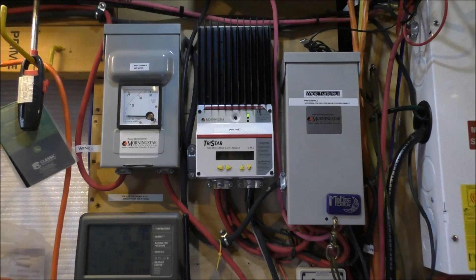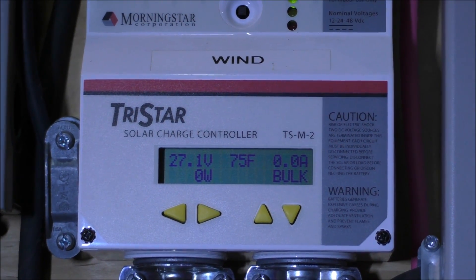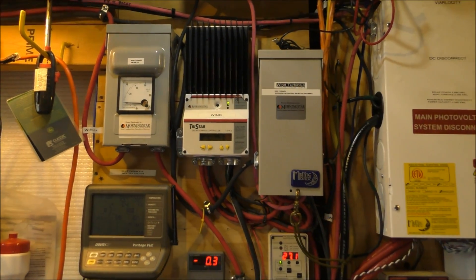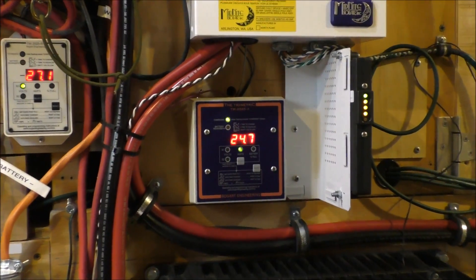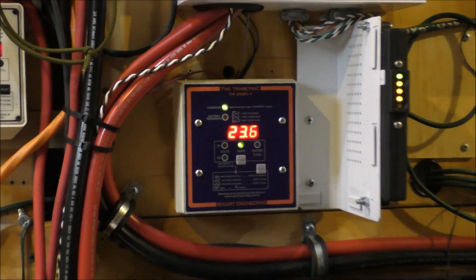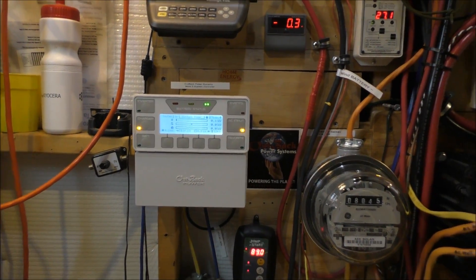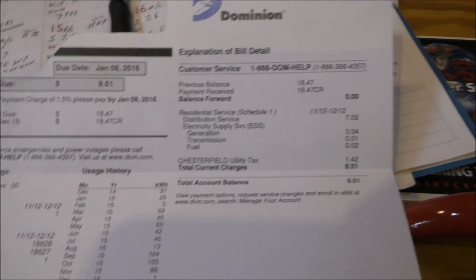Right now we're producing — the battery temperature is 75 degrees Fahrenheit, which is a perfect temperature, that's 20 degrees Celsius. That's my diversion load from the wind turbine. Right now we're not making much power — 24.7 watts — because conditions are bad outside: rainy, cloudy, foggy. You have days like that. But here is the electric bill.